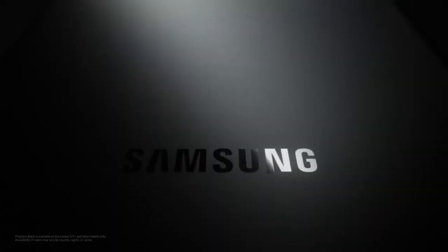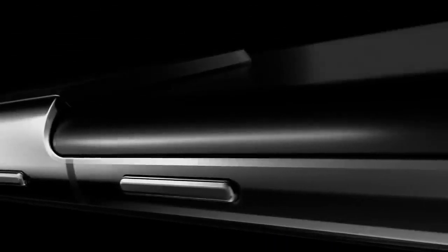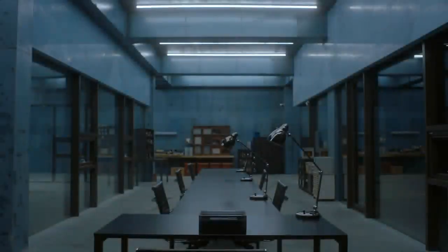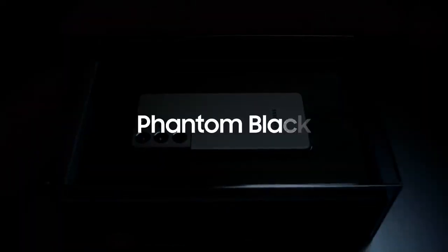The result of all these efforts is the Galaxy S21 Phantom Black. Strong, fluid, and modern. We fashioned this singular black not by adding more, but by using less. Unforgettable and unapologetic. This is Galaxy S21 Phantom Black.